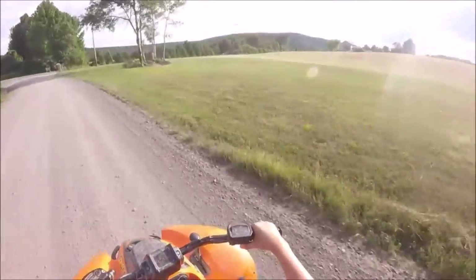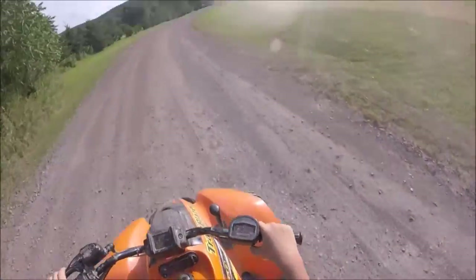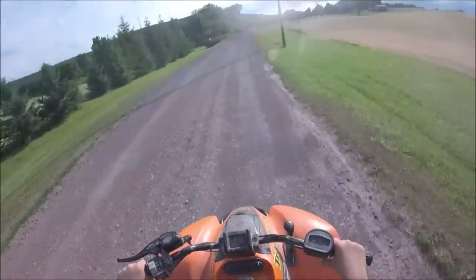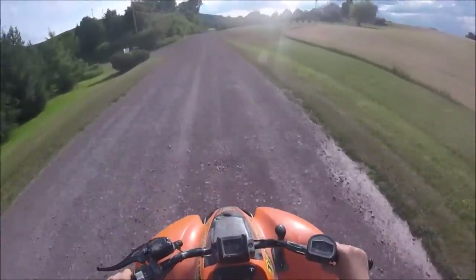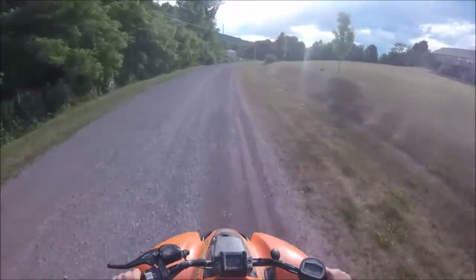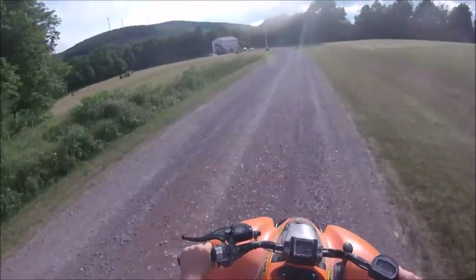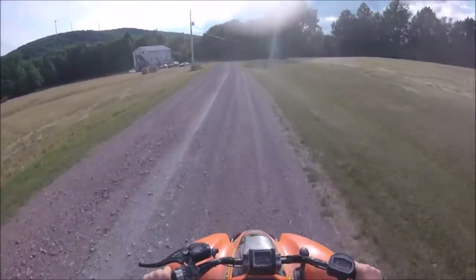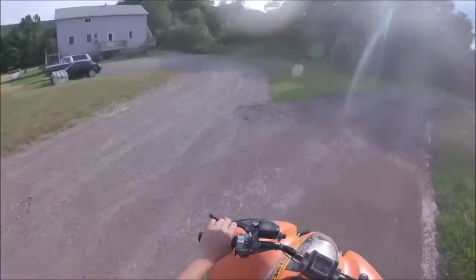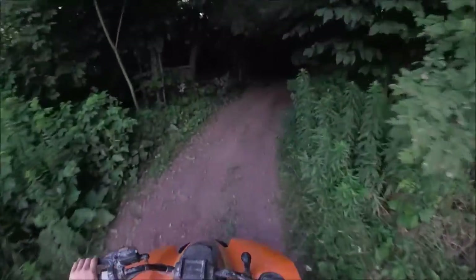We're coming up on this road that's kind of a driveway — it goes back into a couple houses. We go down to the end of this and then it'll take us up on this trail that winds all the way over the top of the mountain. There's a house right there. If you look in the top left-hand corner right now, you can see the windmills.